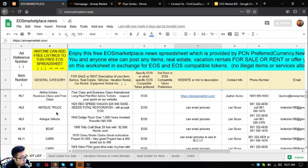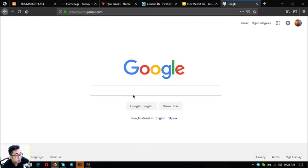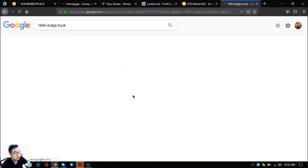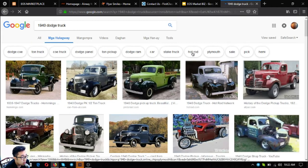The next one is a 1940 Dodge truck. It has over 1,000 hours invested and costs $45,000. Let's check what this car looks like — here's an image of the 1940 Dodge truck.